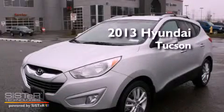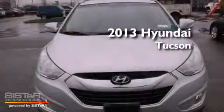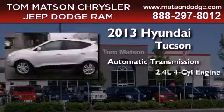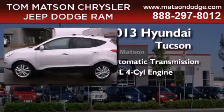This is a brand new 2013 Hyundai Tucson. This crossover has an automatic transmission, an inline four-cylinder engine, and four-wheel drive.